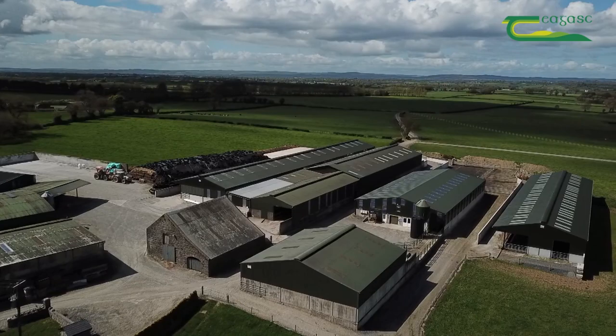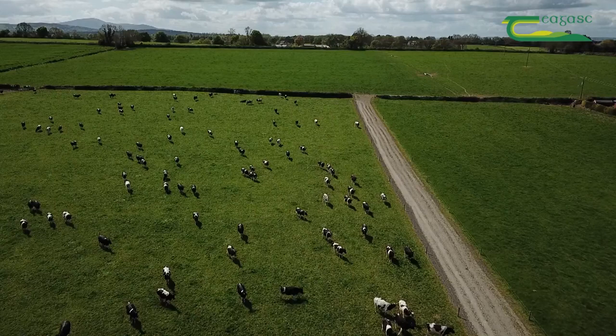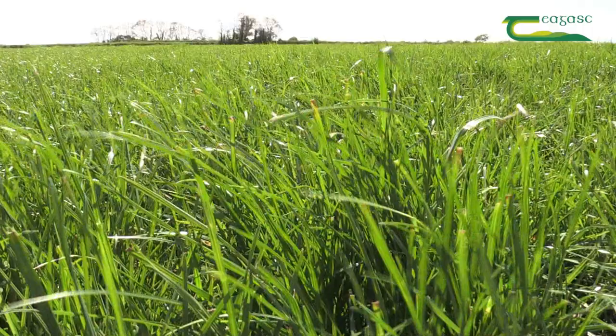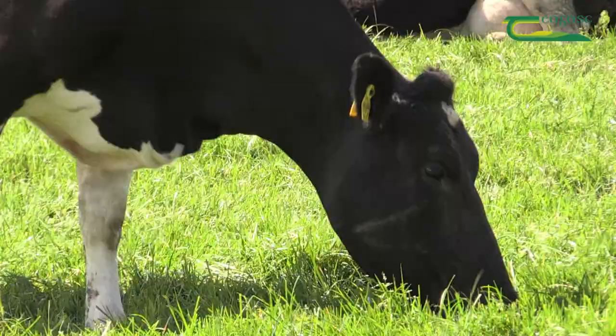Roadways near the milking parlour are wide at eight metres for cow flow in and out of the collecting yard. Paddock size has increased dramatically on this farm over the last few years. Mainly paddocks are 18 to 20 acres in size, so cows can get 36 hours grazing in each paddock, usually hitting a cover of 1400.